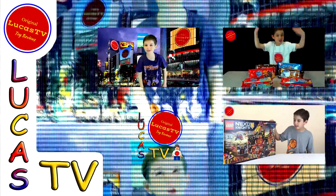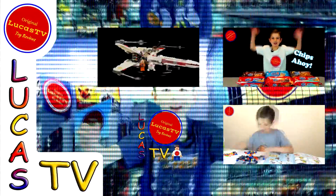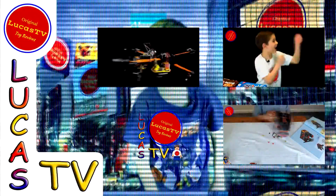Hey guys, here are some of my other videos, and I know you're going to love them, so go ahead and watch them.